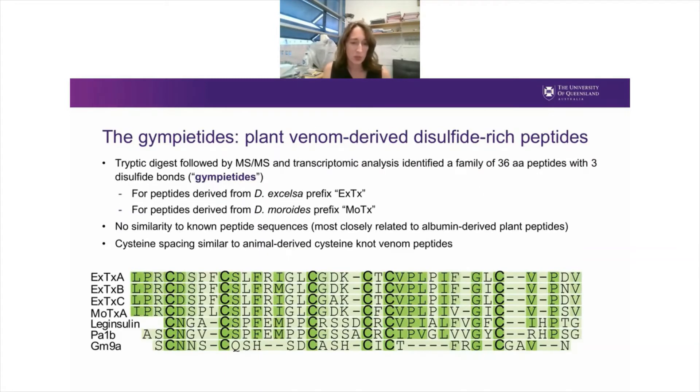We then used tryptic digest followed by MS/MS mass spectrometry and transcriptomic analysis, and identified a new family of peptides consisting of 36 amino acid residues and three disulfide bonds in the bioactive fraction. We termed these peptides the Gympie tides, as they come from the Gympie Gympie tree. For peptides derived from Dendronite excelsa, we named these with the prefix EXTX for excelsa toxin. For peptides derived from Dendronite moroides, we termed these moroidotoxins with the prefix MOTOX.